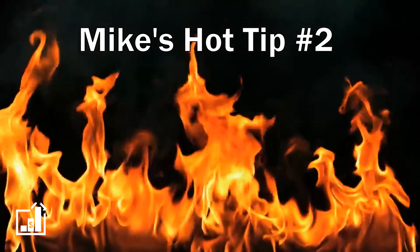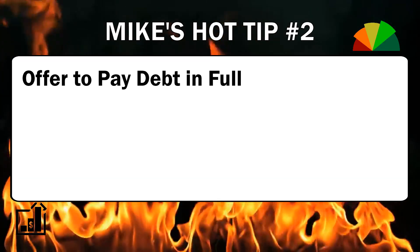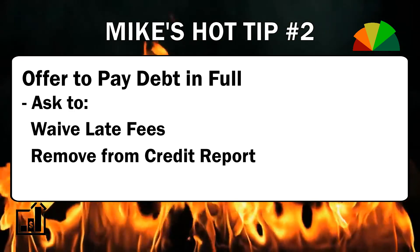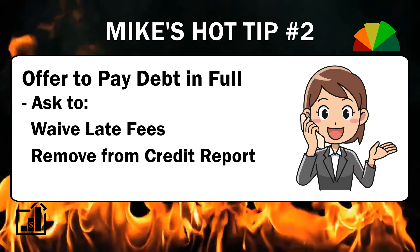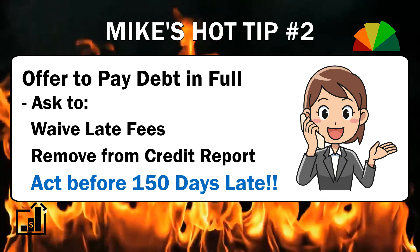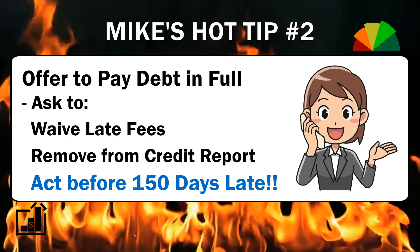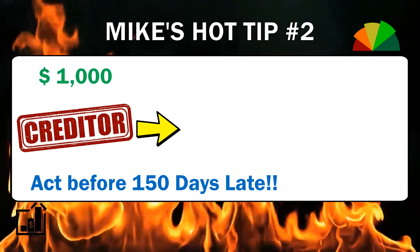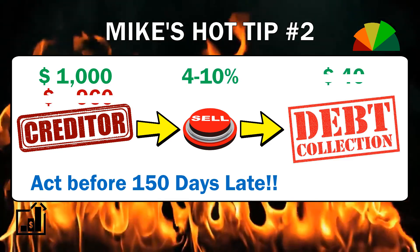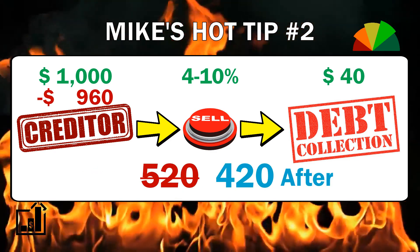Mike's Hot Tip number two: if you offer to pay in full, you can ask them to waive late fees and remove the late payment from your credit report. They're under no obligation to, so being friendly and courteous is your best bet. Do this before it gets to 150 days late — after that it goes to collections and you can't do anything about it. They'll sell the debt to a collection agency for about four to ten percent of what you owe, it'll show up as a charge-off on your credit report, and drop your score another 50 to 100 points.